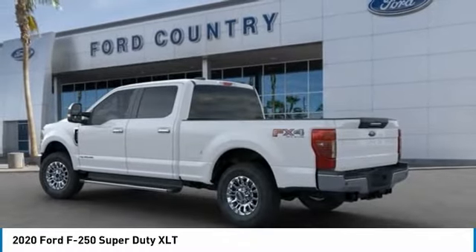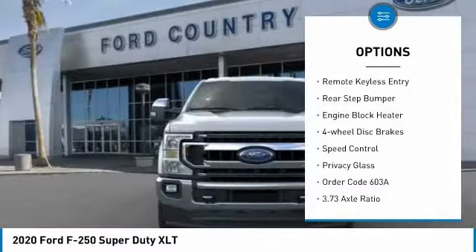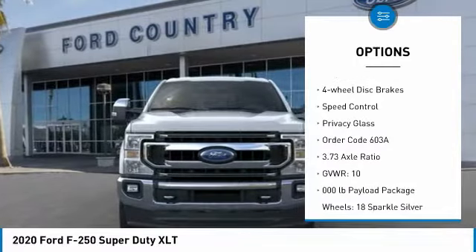Here are some of this vehicle's great options: hill descent control, electronic stability control, brake assist, traction control, remote keyless entry.